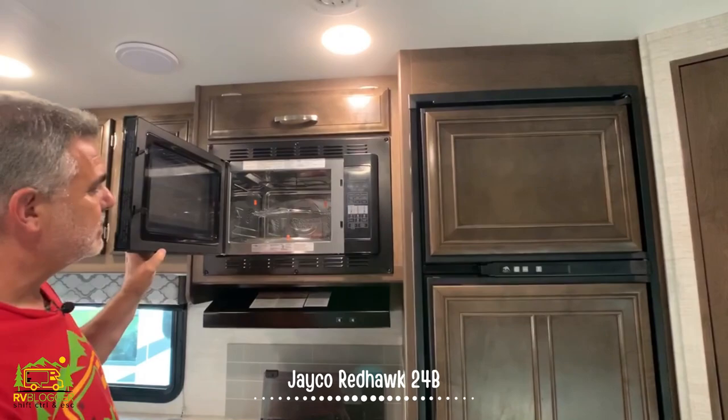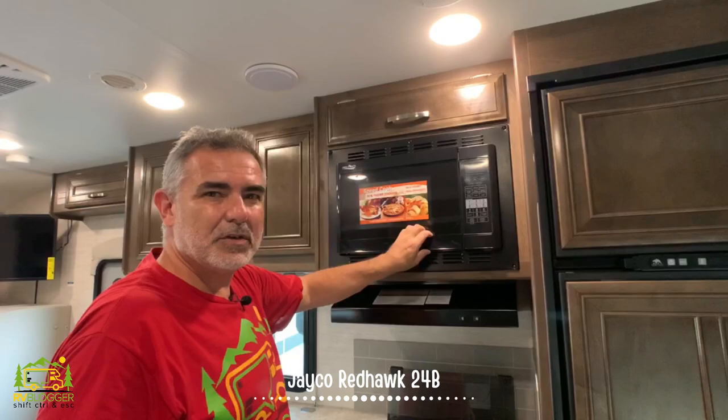I've seen a lot of microwaves these days that are starting to get smaller and smaller for some reason.